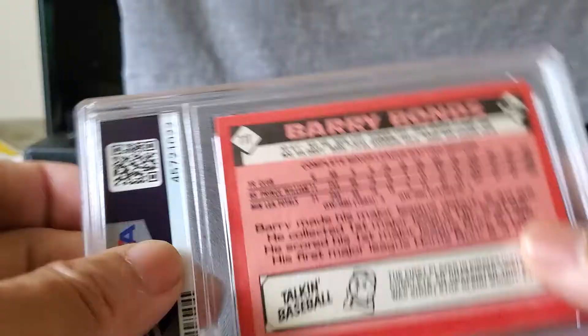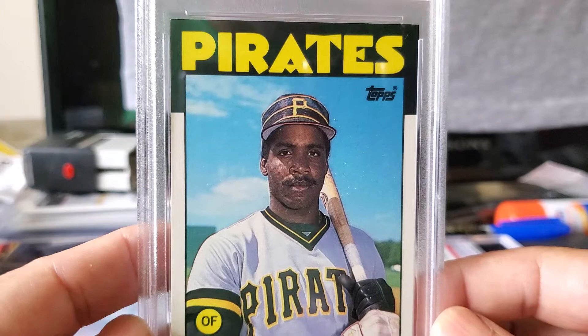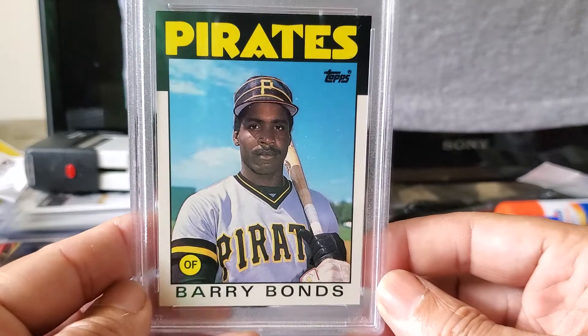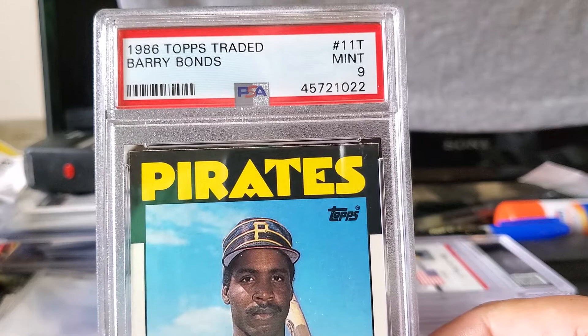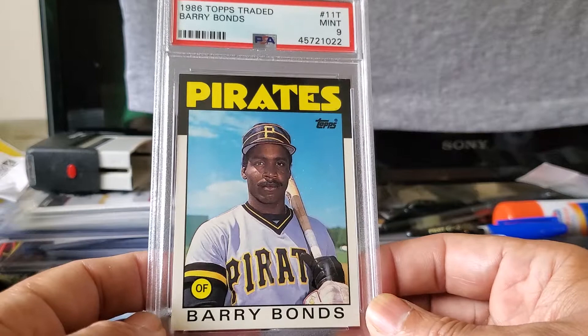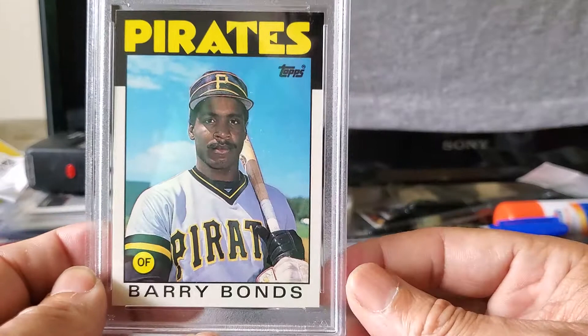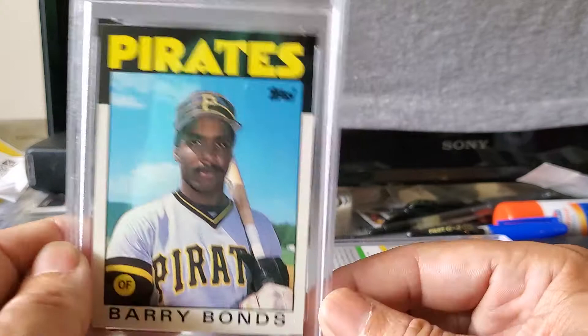This next card is a Barry Bonds rookie card from the 1986 Topps Traded set. I bought a box of Topps Traded for $10 at a flea market and said, this looks pretty good — let me send it in to be graded. It received a Mint 9 — 1986 Topps Traded Barry Bonds, Mint 9! Of course I wanted a 10, but this card is over 34 years old. I'll keep it; still a great card. I have another Barry Bonds out there — I think it's 1987 Topps.